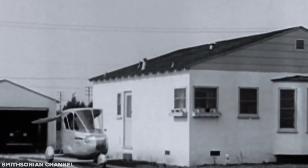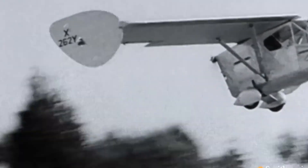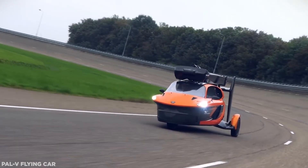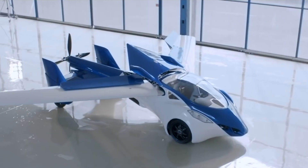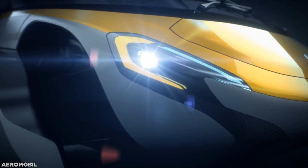The early 20th century was a time of real experimentation, with designers racing to make their next dream a reality. Various flying car prototypes have emerged over the past century, including Stefan Klein's previous concepts, but nothing comes quite as close to Kleinvision's latest proposition.